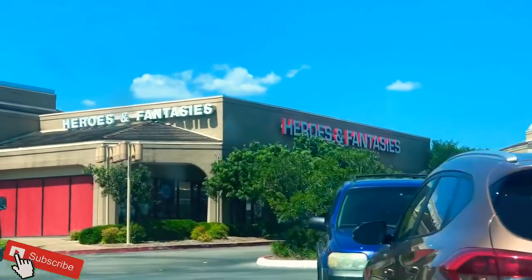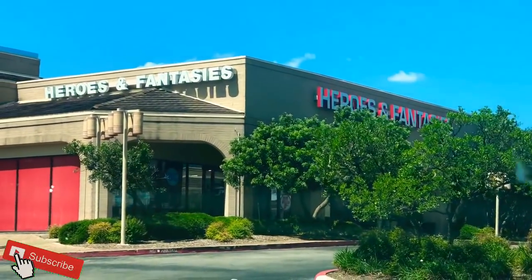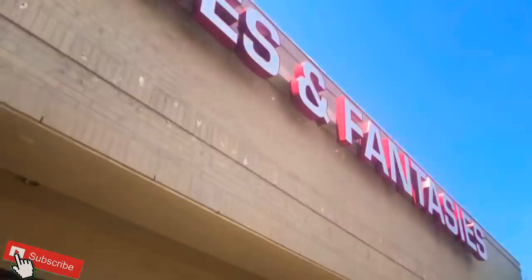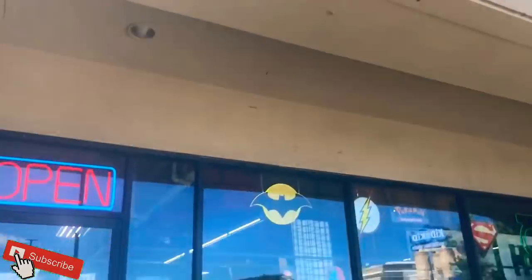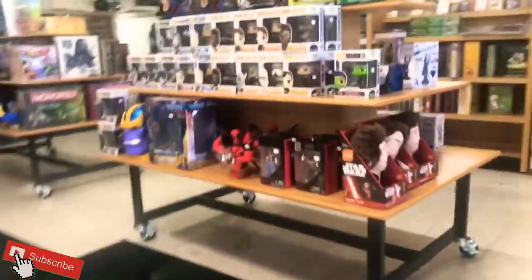Good morning folks! We're up in San Antonio, Texas today. We heard about Heroes and Fantasies, a major awesome comic shop, so we're gonna get down and check it out. Here we go — it's a big building. I'm really excited to get here and check out everything they have to offer, so let's go inside.